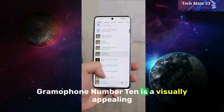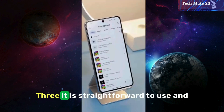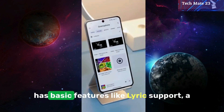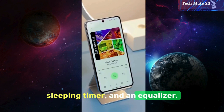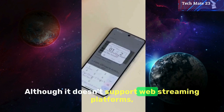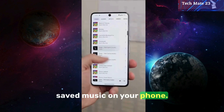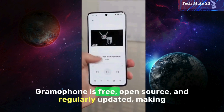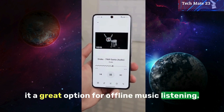Gramophone, number ten, is a visually appealing music player that matches Google's Material Design 3. It is straightforward to use and has basic features like lyric support, a sleep timer, and an equalizer. Although it doesn't support web streaming platforms, it still works well for listening to saved music on your phone. Gramophone is free, open source, and regularly updated, making it a great option for offline music listening.